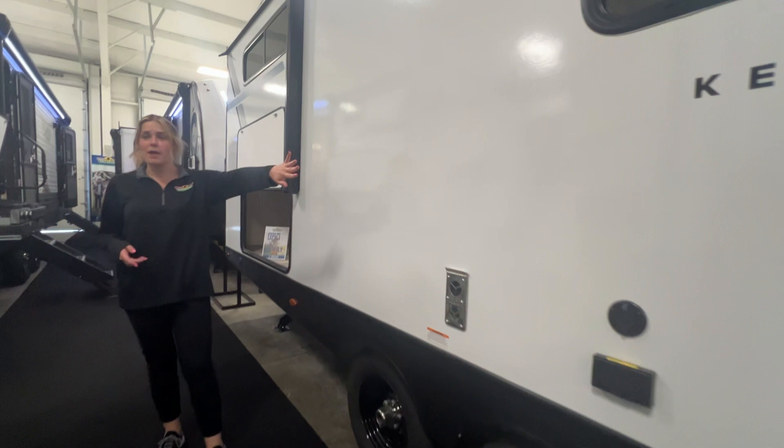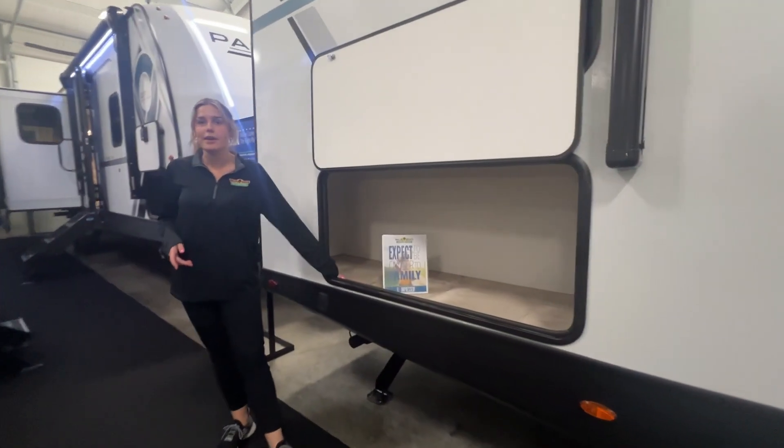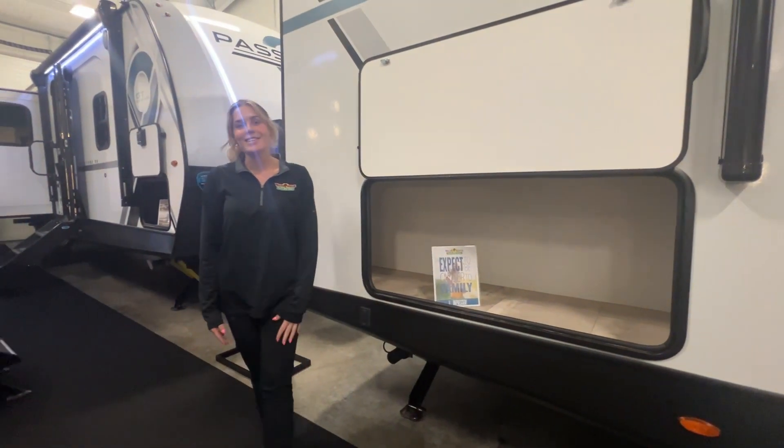Coming back here, you do have spots to put out a TV on the outside if you want to, and lastly, you have a nice big storage area back here. So if you guys want to come in and see this unit, we'd be happy to have you.